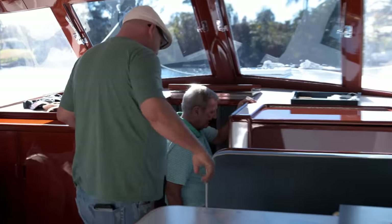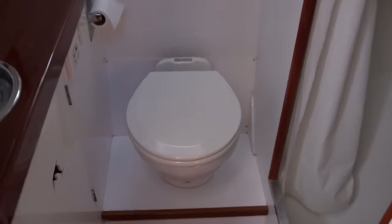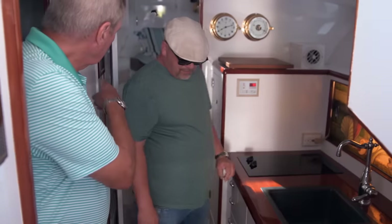The boat is fully air-conditioned. It's got a full head or bathroom with a shower, a full galley or kitchen, and two bunks. You could live on this. My wife and I cruise this for months at a time.